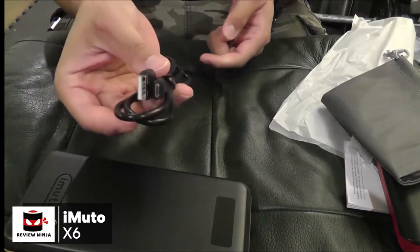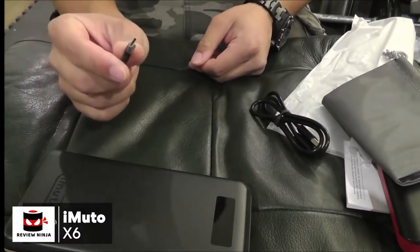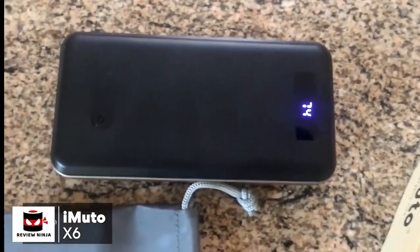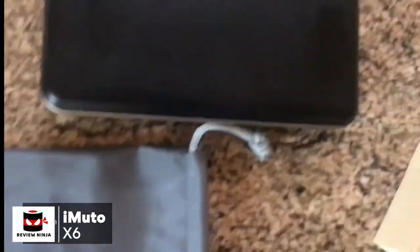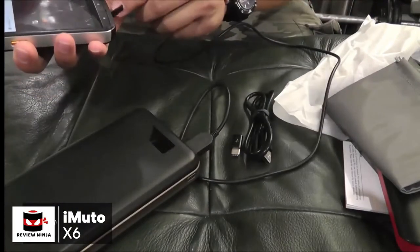To conclude, while this is not the type of power bank you can slip into your back pocket, it is certainly possible to take it with you in a bag. Overall, this iMuto Power Pack X6 Pro is one of the most reliable high-capacity power banks available on the market and could be the ideal choice for you.